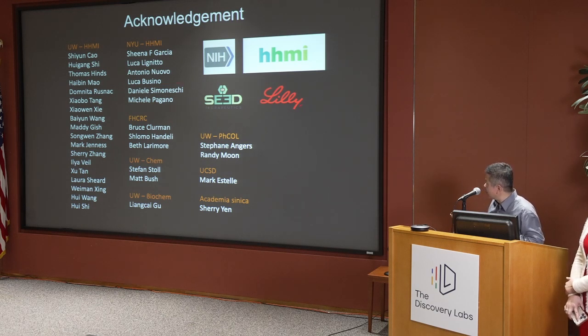I want to thank a long list of trainees and collaborators, and particularly biologists like Michele Pagano and Avram Hershko, who really set the stage for us to do structural biology to understand the fundamental principles governing protein-protein interaction, so that we can come up with therapeutic approaches taking advantage of these fascinating biological systems. We also benefit tremendously from funding from NIH and HHMI, and from close interactions with SEED, Eli Lilly, and many other companies interested in this space. Thank you for your attention.